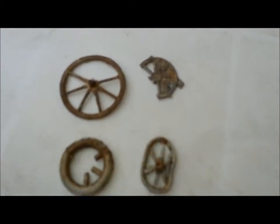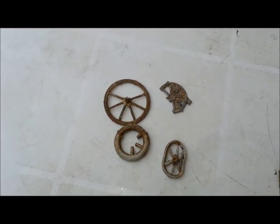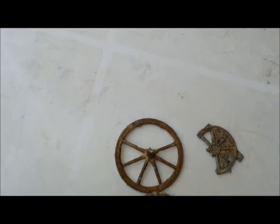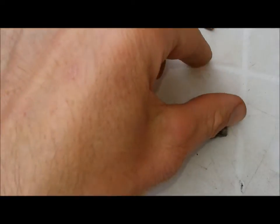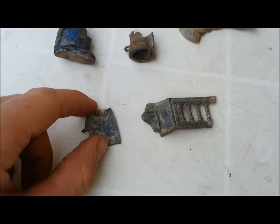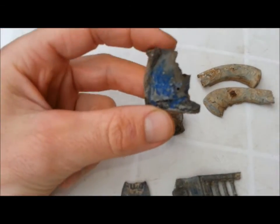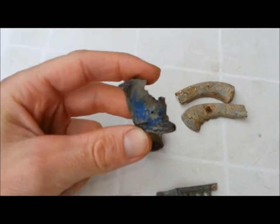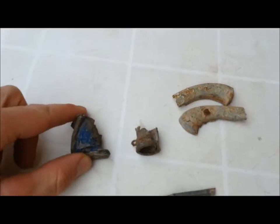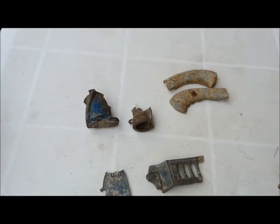We've got four wheel pieces off carts or something like that. That looks like some kind of balustrade off a balcony or a house — just bits. And we've got a foot there, painted blue as you can see, just a lead foot.